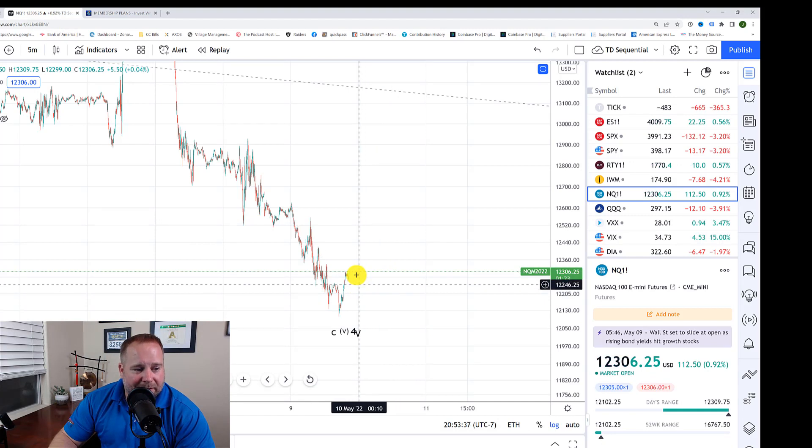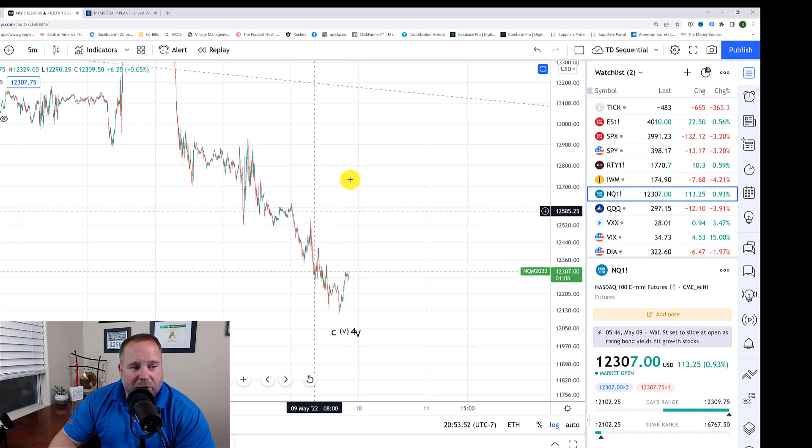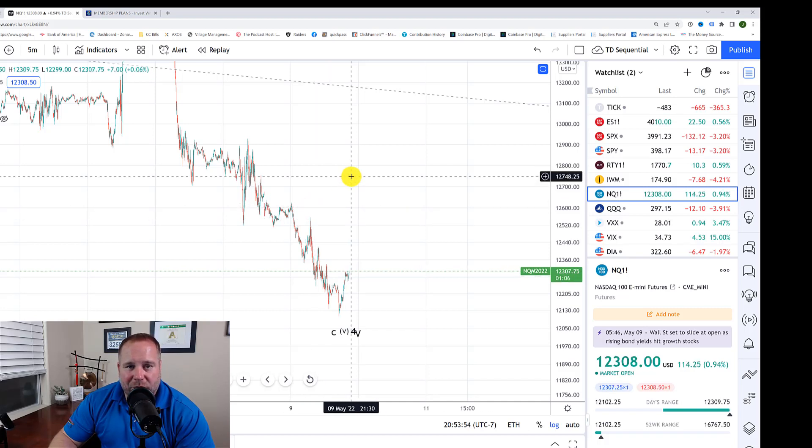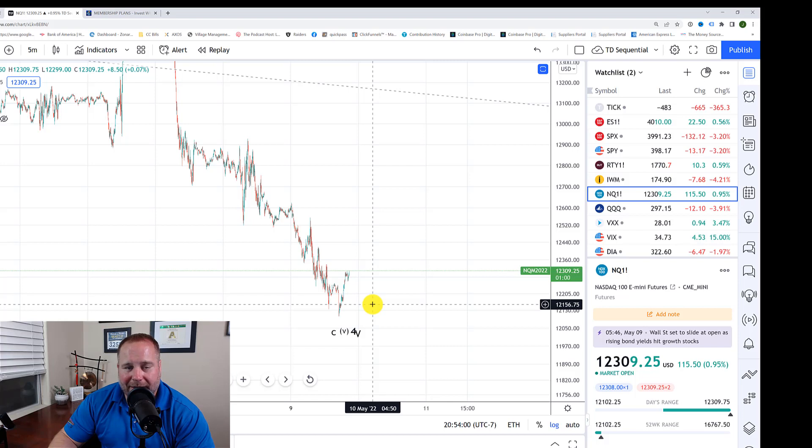Over on the NASDAQ, same thing — it looks like we're starting to get that five up. We need them to hold a pullback and then push up over the 12,621 area. Push up over that in an impulsive fashion and the bulls are in control, and we may just have a bottom in place. However, if they do head lower, they need to hold that $12,000 area — otherwise, if that breaks, it should be considered a warning to the bulls. That is the market update for today. I will talk to you tomorrow.